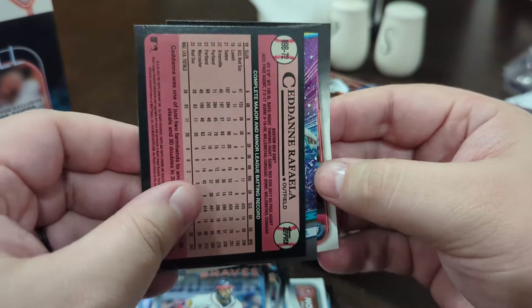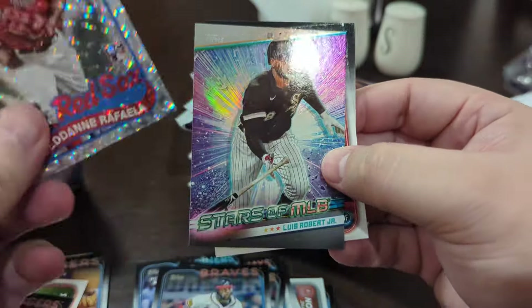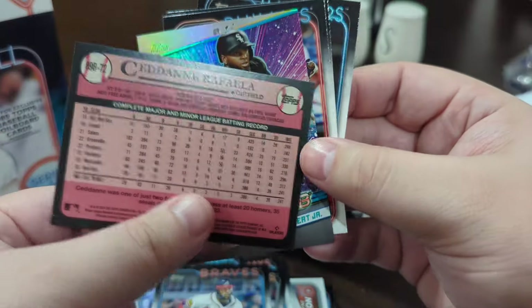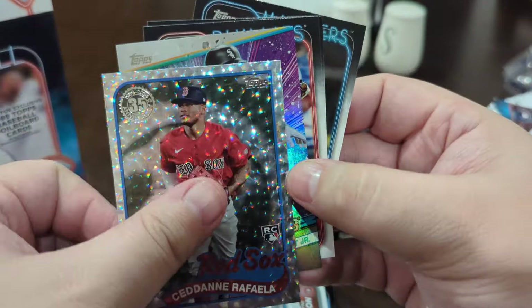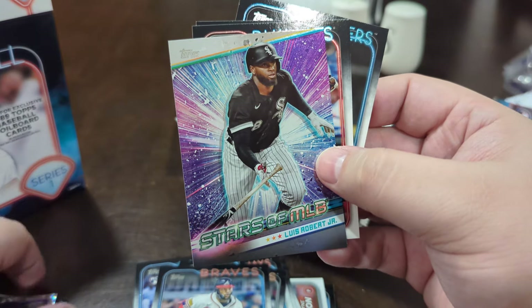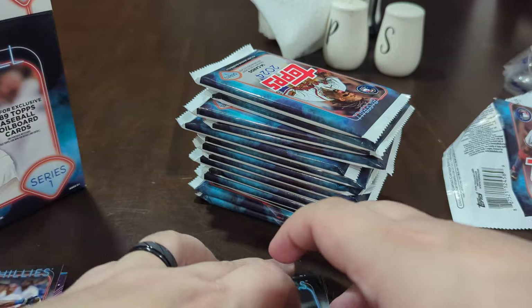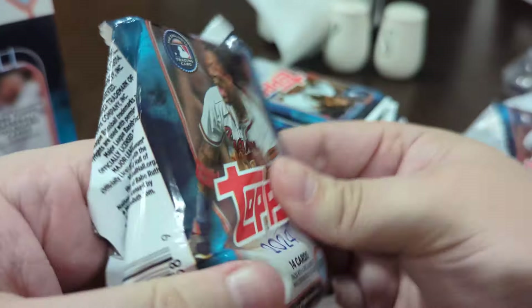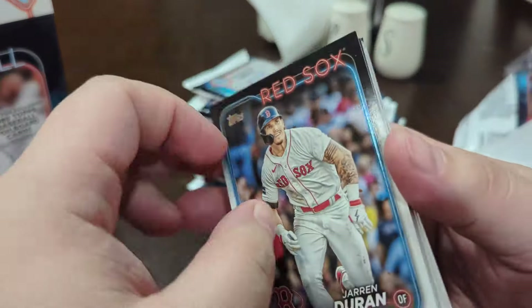We have a backwards Raffaella — that is actually a pretty good card. Not numbered, but a nice little short print. Stars of the MLB, nice one there as well. That Raffaella is actually pretty good for me. I live in the New England area, so although I'm a Yankees fan, I know that will be really easy to move. Might be able to trade it for some nice Yankee cards.